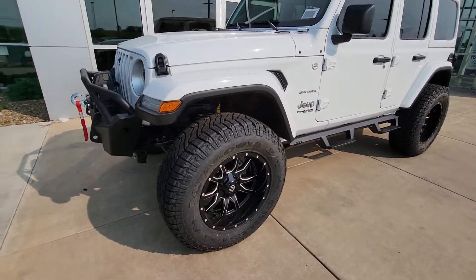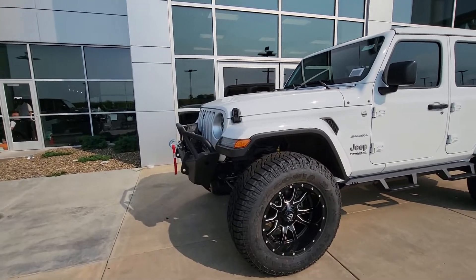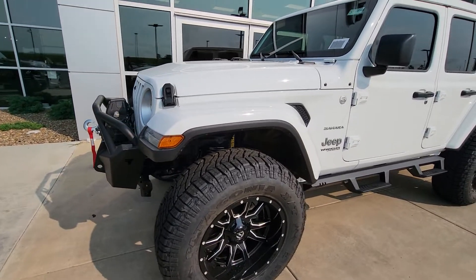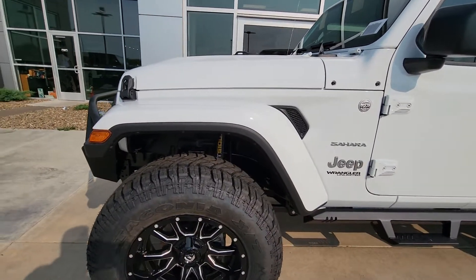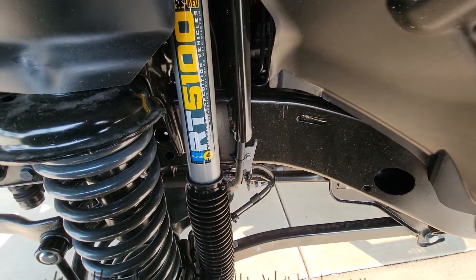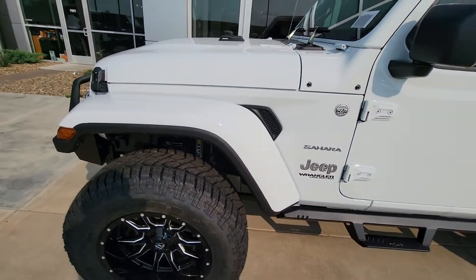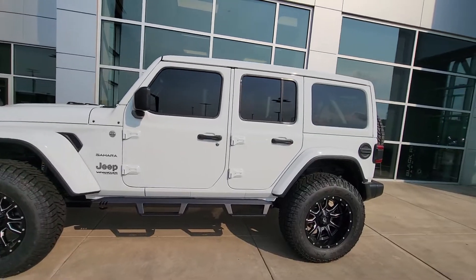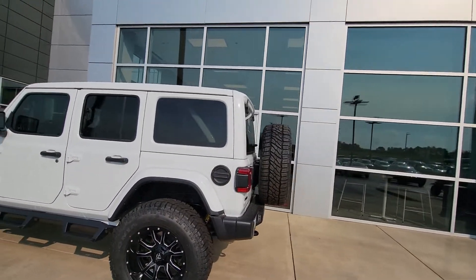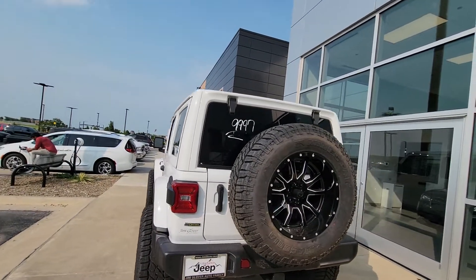It's got big 37-inch wheels, front and rear bumpers with a warn winch in the front, and LED lights. The lift is actually by American Expedition Vehicles, and the shocks are from Bilstein — a good German brand, phenomenal when it comes to shocks. It also has steps, the Sky One Touch power top, and the EcoDiesel power plant.